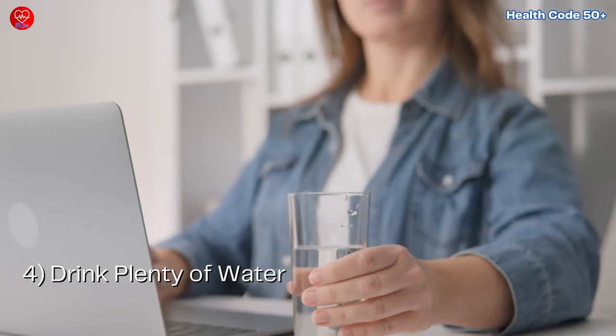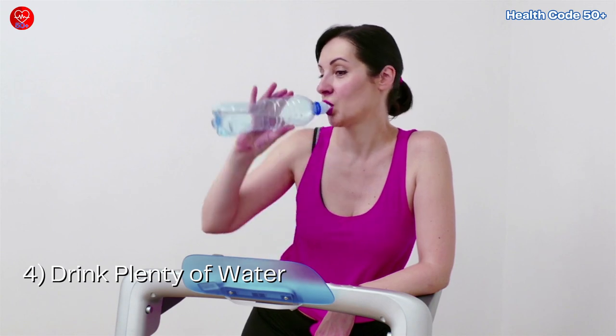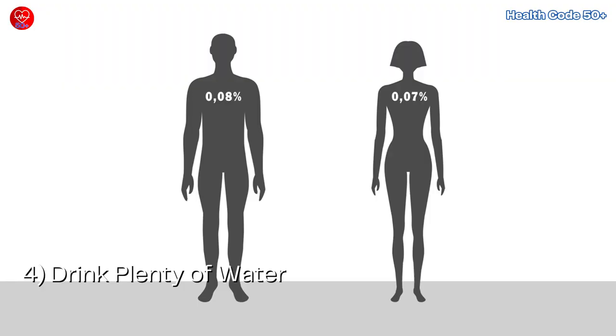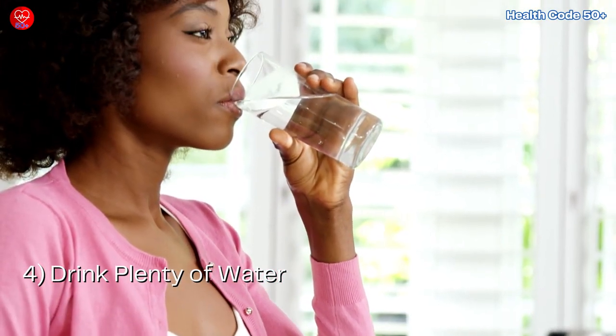Number 4: Drink plenty of water. Water is essential for every bodily function, including blood sugar regulation. Aim for 8 glasses of water a day to stay hydrated and keep your body functioning optimally. Water can also help you feel full, reducing cravings and potential overeating.